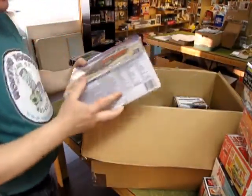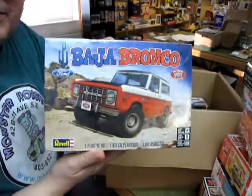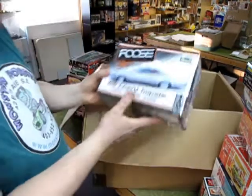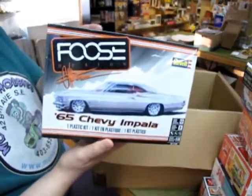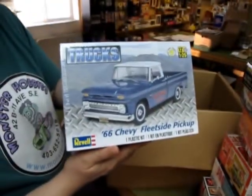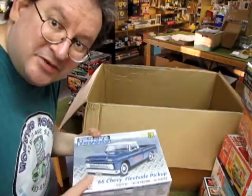Now these ones are ordered for a customer, but I can get them as well. There's a Baja Bronco — I've got to set this aside, he prepaid. There's the Chip Foose '65 Chevy Impala, and finally we have the '66 Chevy Fleetside pickup. So if you want to special order models, just come to me and we'll figure it all out.